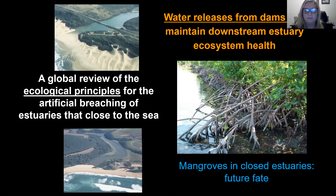Currently I'm working on three topics and I'm looking for co-authors on these manuscripts that are in draft. I'm working on water release from dams to maintain downstream estuary and ecosystem health — what examples and good practice do we have globally? I'm looking at ecological principles for the artificial breaching of estuaries that close to the sea. And lastly, mangroves in closed estuaries and their future fate — do closed estuaries actually represent a future available habitat for colonization of mangroves? Closed estuaries and climate change give us a lot of opportunities for new research and collaboration.